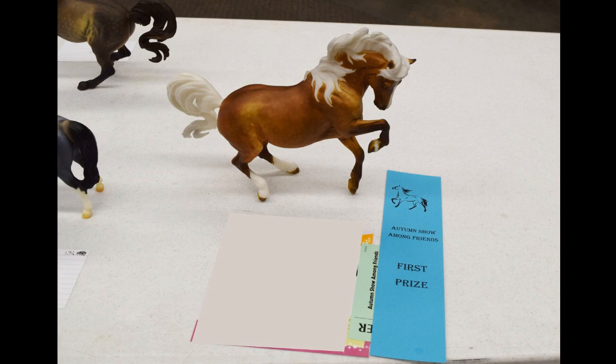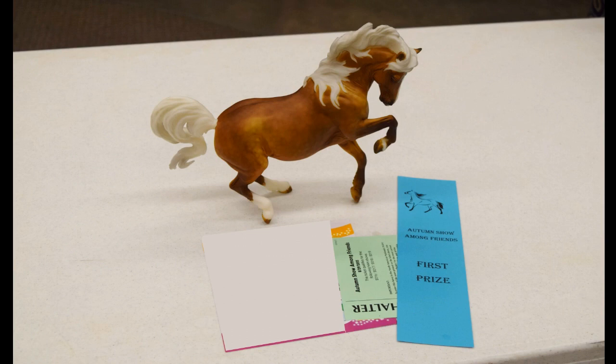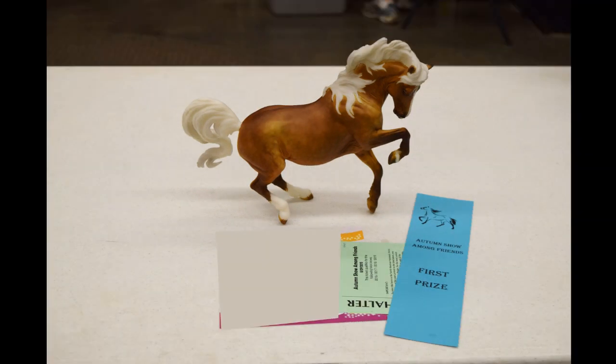Another one I was super shocked about is Chanel — I was a little iffy on whether to show her, but she got first! She actually placed over a Premier Cut Creole model in the class, and I was just so shocked and amazed. I was like, oh my goodness, how did that happen? I am beyond happy about that — I love this model, she is so gorgeous. There are a couple more pictures of her.